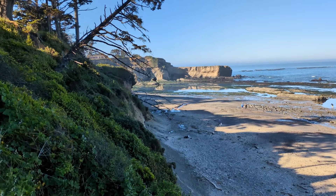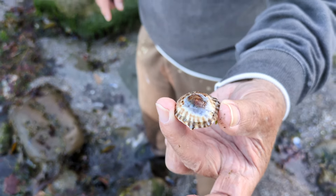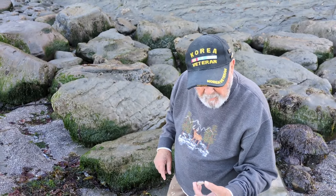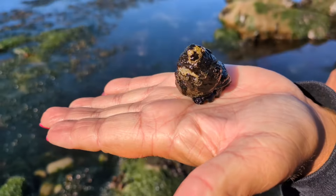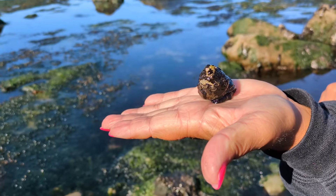These are called limpets, and once in a while you'll find one with a hole in the middle — it's called a keyhole limpet. Very cool. This is a purple turban — he doesn't look too purple, but let's see if he comes out. They're really dark; they're turbaned snails.